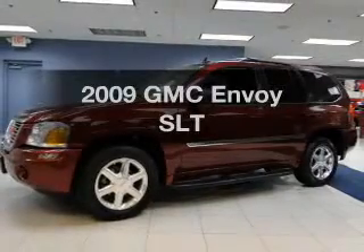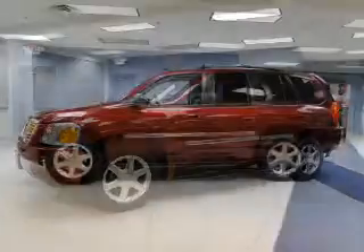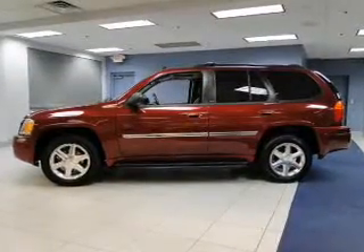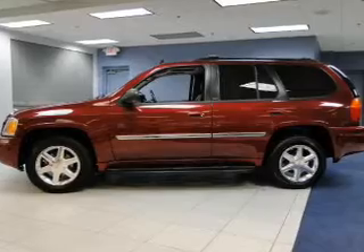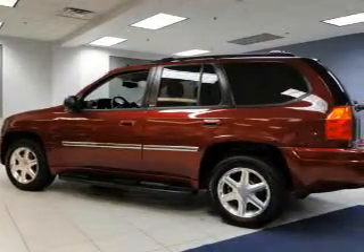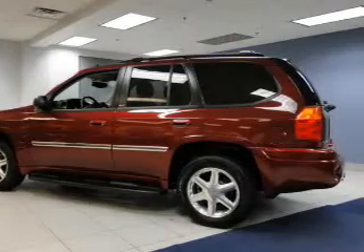Imagine yourself in this 2009 GMC Envoy. If you're looking for an automobile with great attributes, look no further. The powertrain includes four-wheel drive with a reliable six-cylinder engine connected to a smooth shifting automatic transmission. You will appreciate the safety feature of anti-lock brakes.